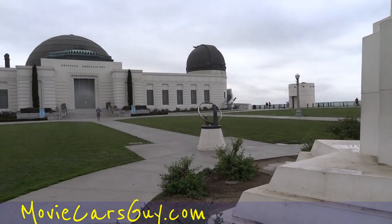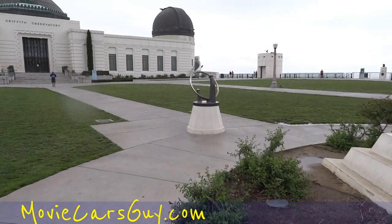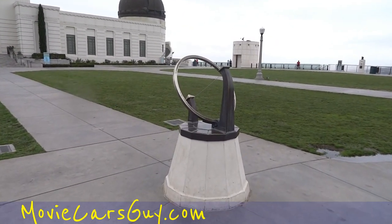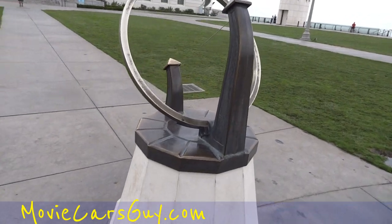Astronomer's Monument. And that's that. Show you the sundial here. OneOwnerCarGuy.com — I don't sell sundials, but I sell some classic cars.